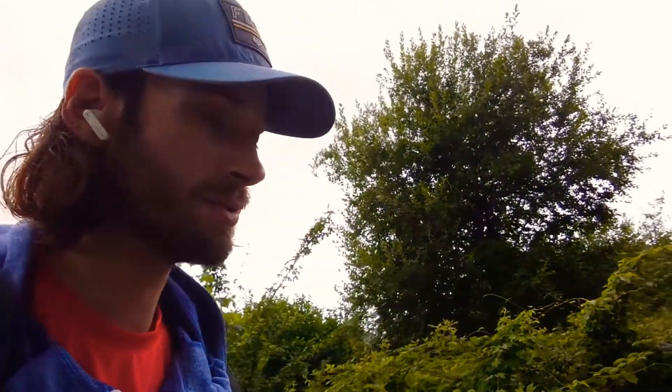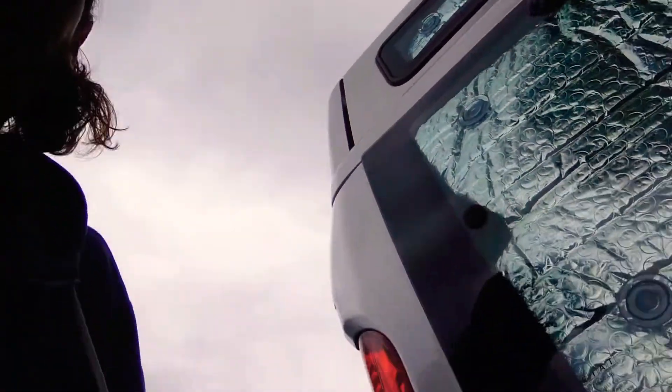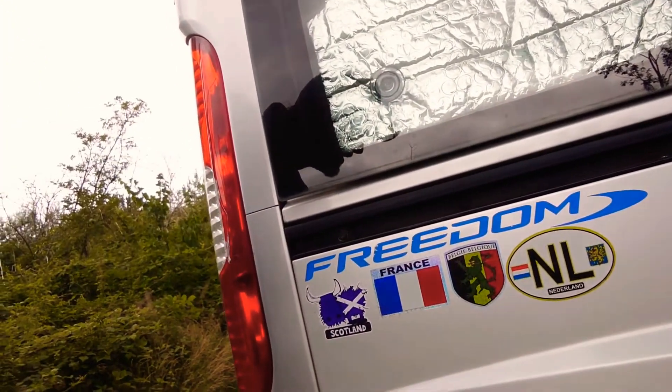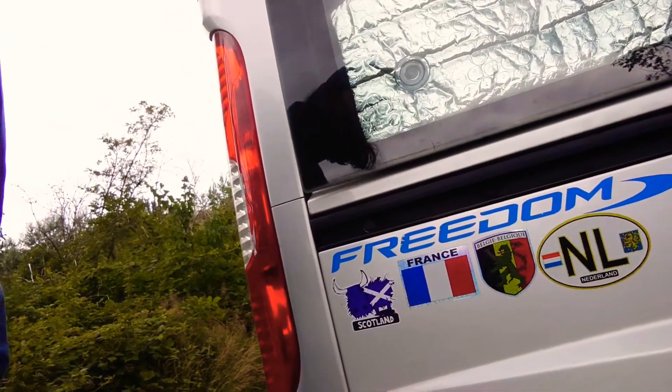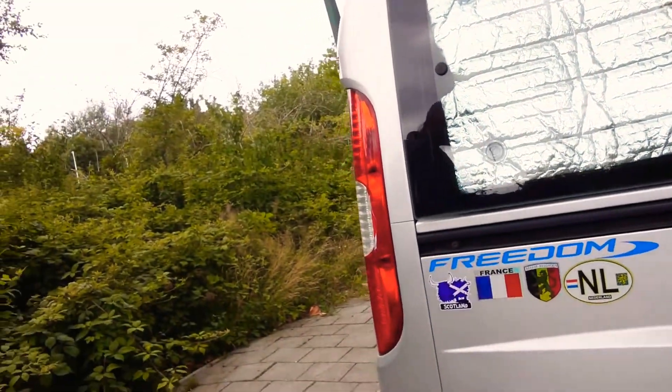I did the last bit of the barbecue last night. Just before we go, I wanted to show you we've stickered up again here for Holland, so we're ready to go. We'll get Germany on there next. So we're just heading off now into the city centre.